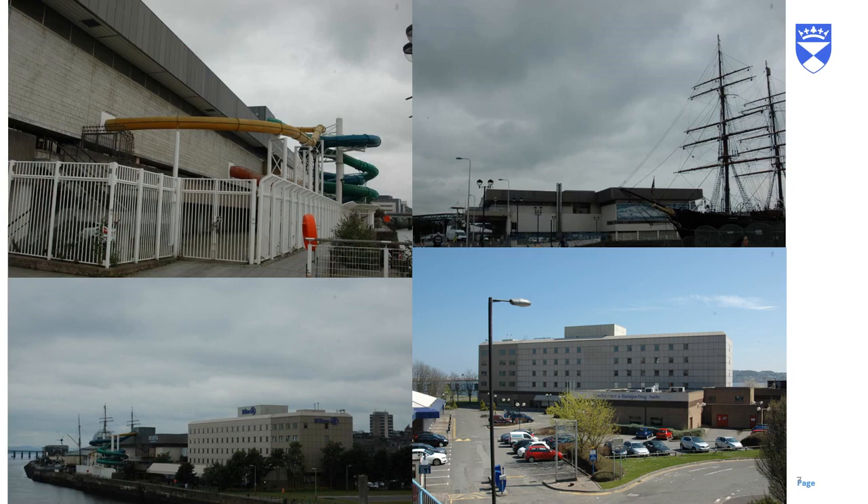It wasn't just Tayside House that was going to be coming down, so I made sure to take photographs of other buildings that would be disappearing. The Olympia and the Hilton Hotel were obvious examples, including the Olympia's famous flumes and the Hilton with its extension, which was a slightly different colour from the rest of the building.